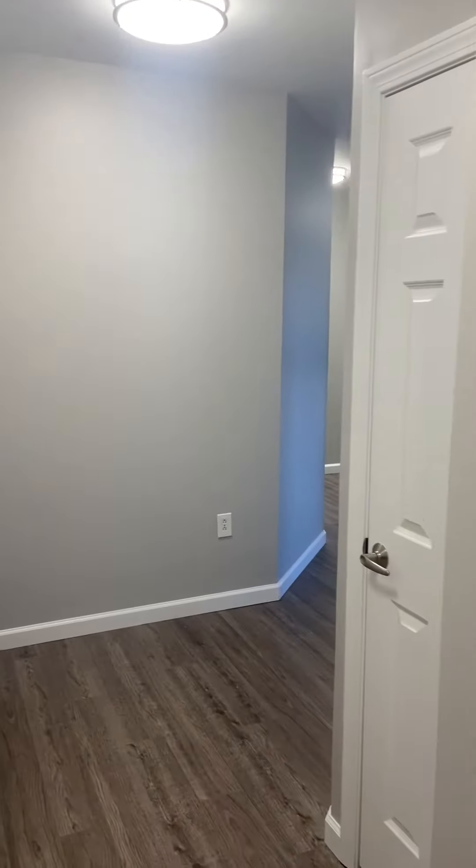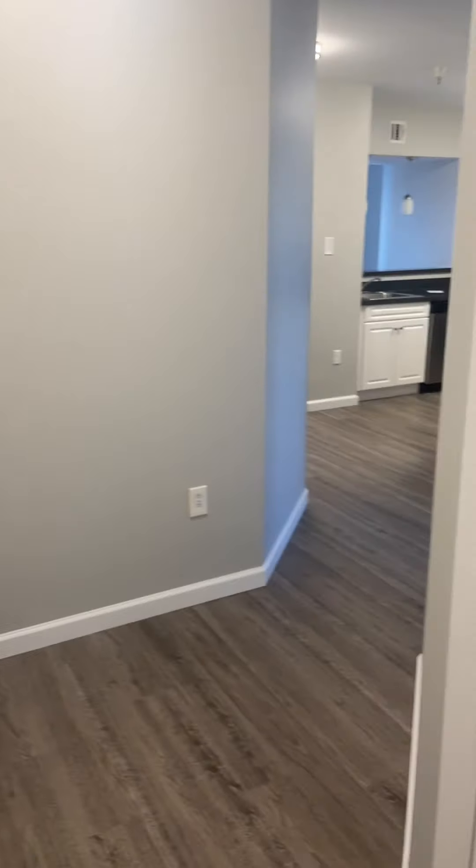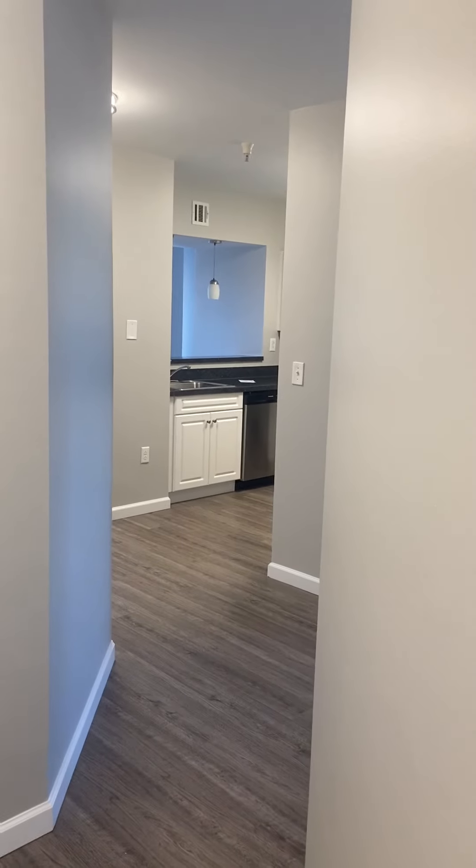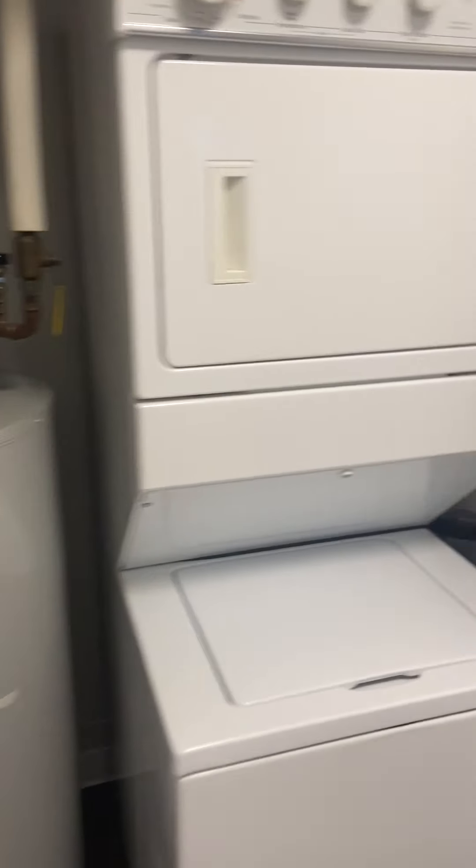We are going into our two bed, two bath — this is our D4 floor plan. You have this private entryway before you approach the main area of your apartment. There's a closet directly right off the front door, and then your own washer and dryer stackable unit, and your own water heater.